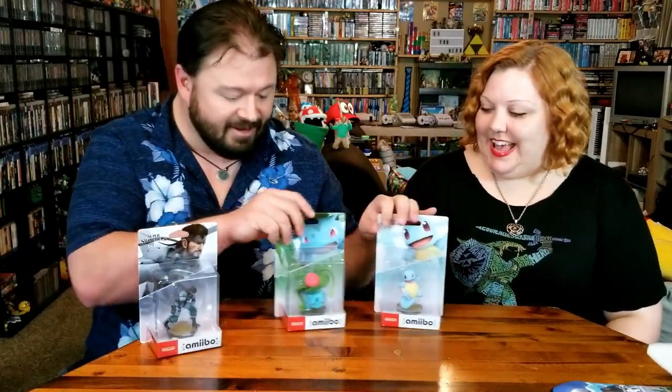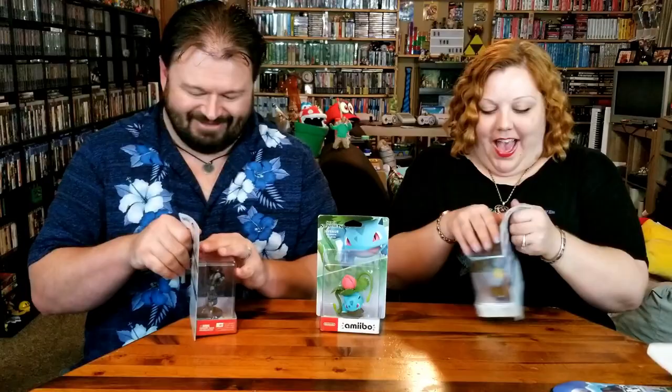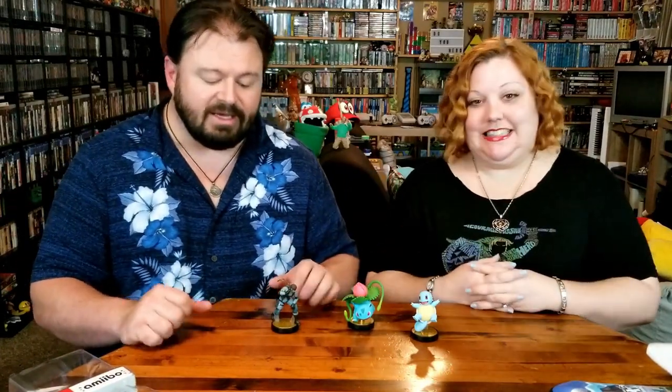We were going all out at GameStop. And if we had to have one, we've got to have all the amiibo. Okay, so it looks like we have Ivysaur. Squirtle. And Snake! Nerdlings, what do we do? And they're free! Because the thing is, with the amiibo, something that has always impressed us throughout the years is how much detail goes into these figures.